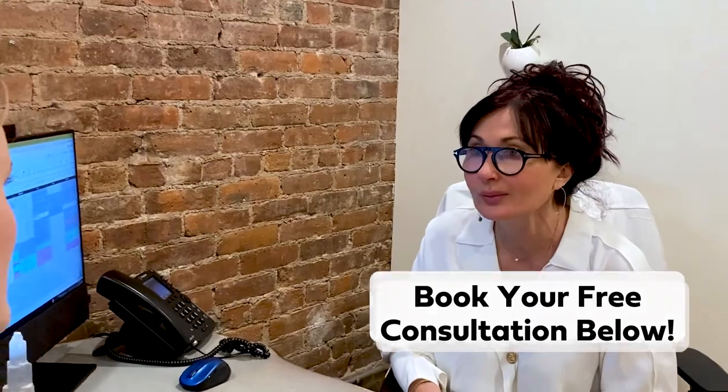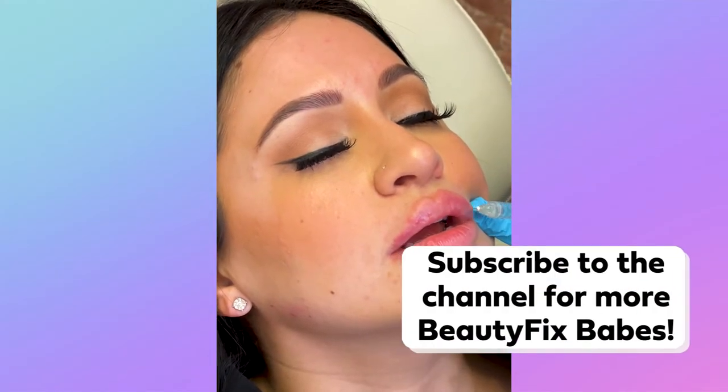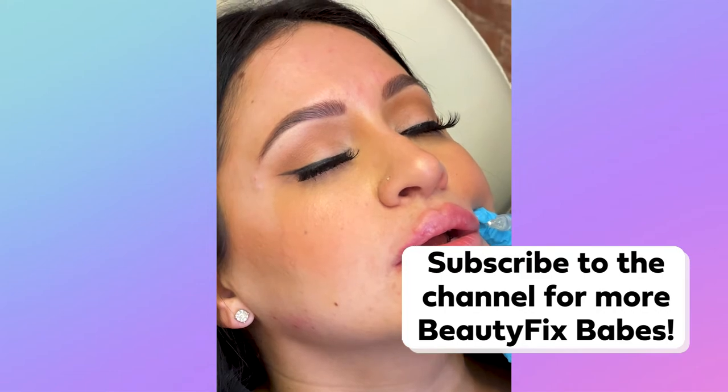Do you have any questions about our lip fixes? Let us know in the comments below. And if you love our beauty content, make sure to hit subscribe so you can see more of our best transformations. We'll see you in the next one babes — thank you so much for watching!